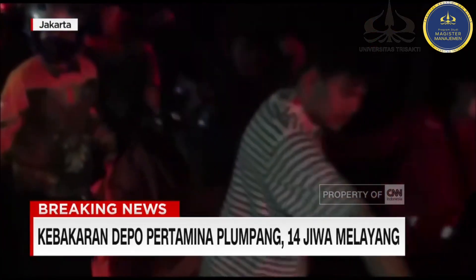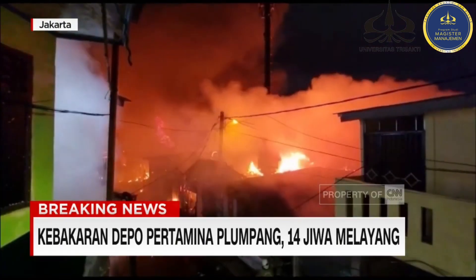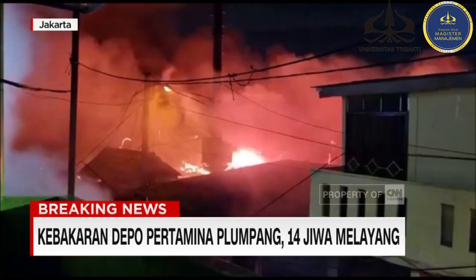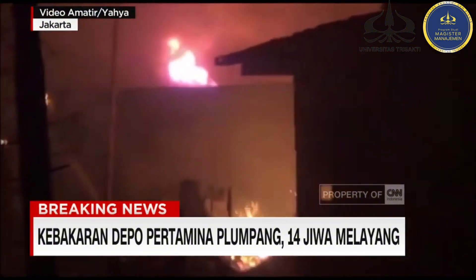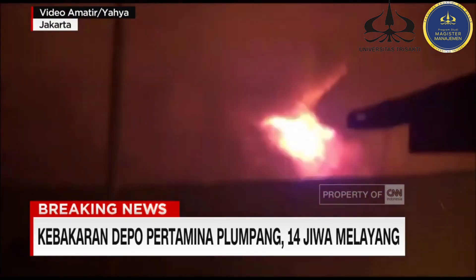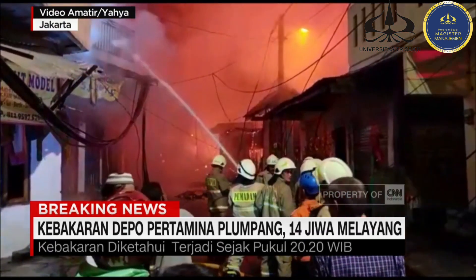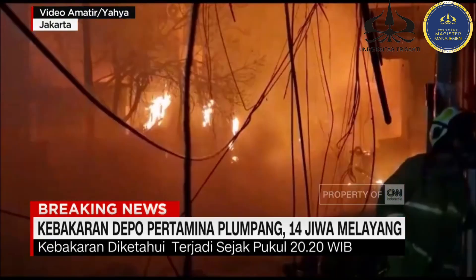Sourced by CNN Indonesia, 33 people died due to the Pertamina Plumpang fire, which became a deep sadness for Indonesian citizens. The accident occurred in March 2023 and spread to surrounding neighborhoods, causing resident houses to be burned down. The importance of sensors to prevent fire from occurring is necessary to avoid this.